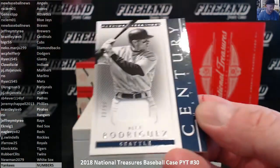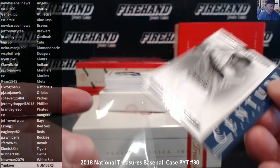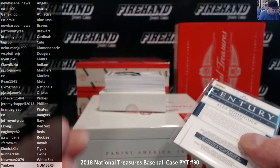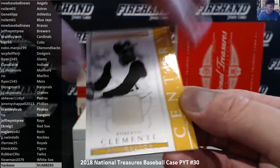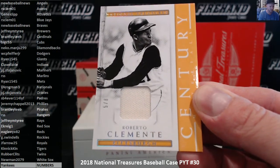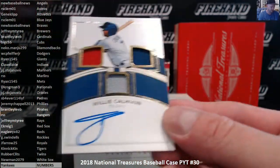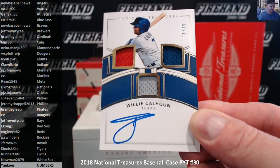Alex Rodriguez, Seattle Mariners edition, 73 of 99 century jersey — P.J. Stojanovic, something stuck to the back of it. A piece of red tape or something. Roberto Clemente, 5 of 8, Century Materials, the Pirates — Brantley Lieb. Willie Calhoun for the Rangers, triple jersey auto, 21 out of 49 — RSS for the Rangers.